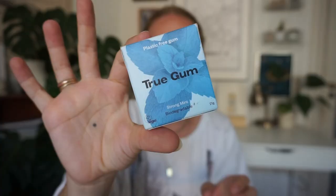Then I have some gum. I got a PR sample a while back and put different small boxes of gum in all my bags so I always have it on hand. This is from True Gum — they make vegan and plastic-free gum.